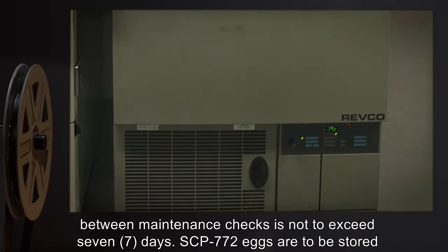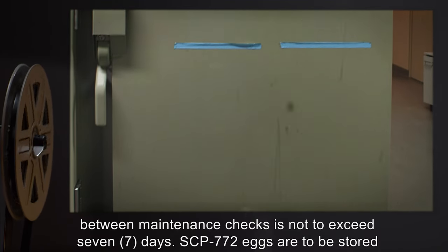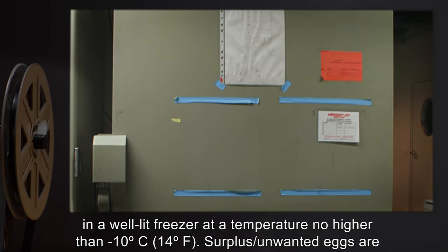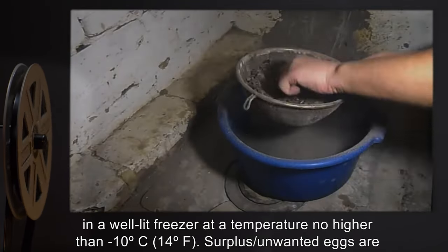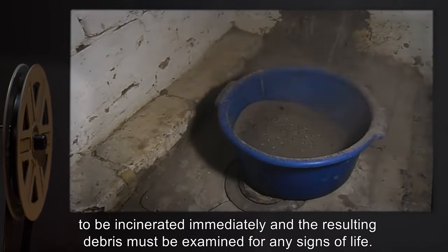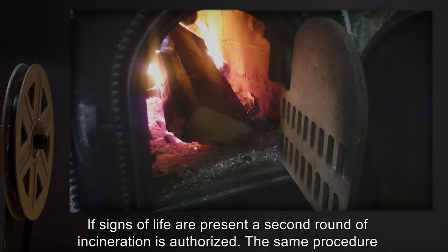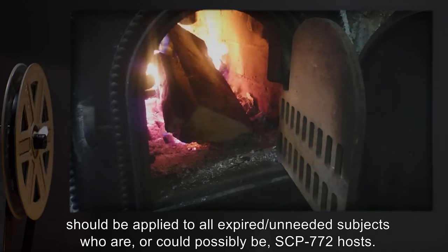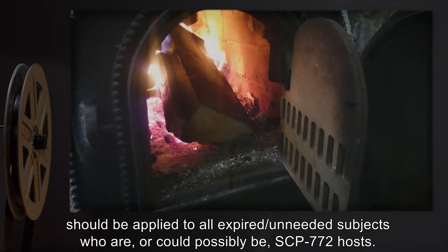The interval between maintenance checks is not to exceed seven days. SCP-772 eggs are to be stored in a well-lit freezer at a temperature no higher than negative 10 degrees Celsius (14 degrees Fahrenheit). Surplus or unwanted eggs are to be incinerated immediately, and the resulting debris must be examined for any signs of life. If signs of life are present, a second round of incineration is authorized. The same procedure should be applied to all expired or unneeded subjects who are or could possibly be SCP-772 hosts.